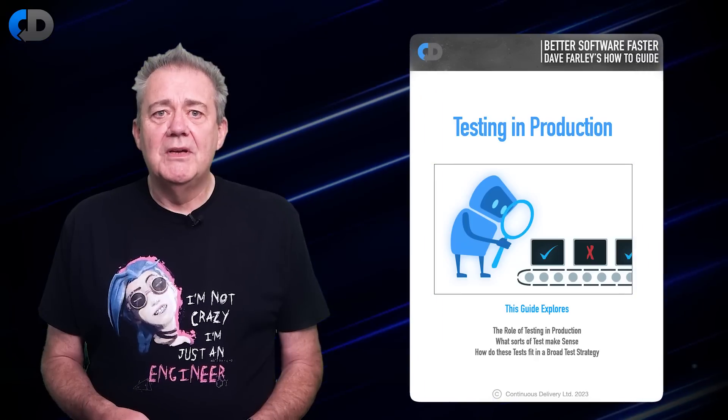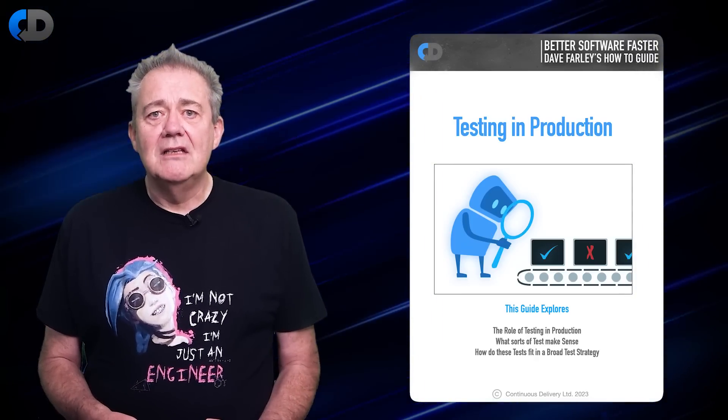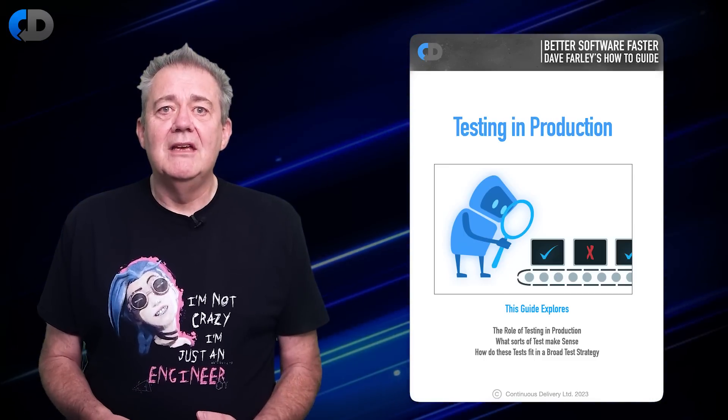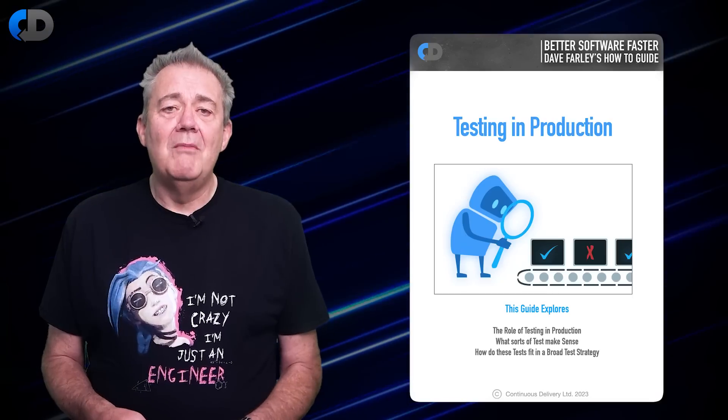I've recently written a new advice guide on the topic of testing in production. I regularly release guides like this for subscribers to my mail list. So if you'd like a copy of this guide and more guides like it, there's a link in the description to this video that allows you to join my mail list.